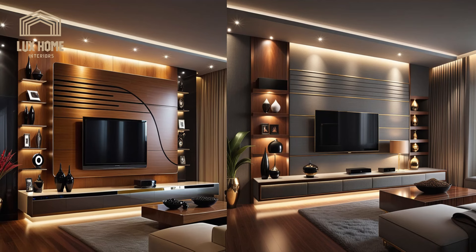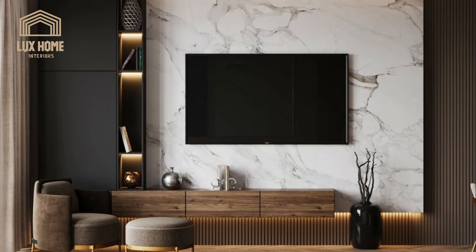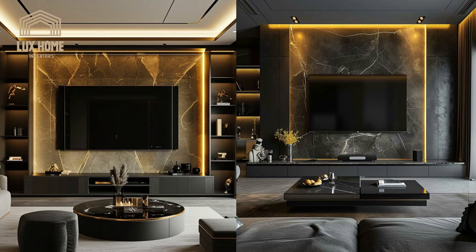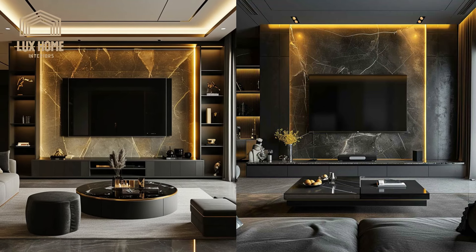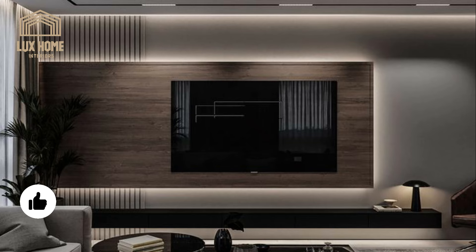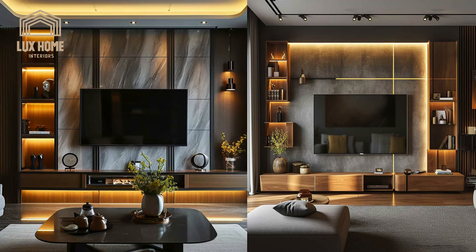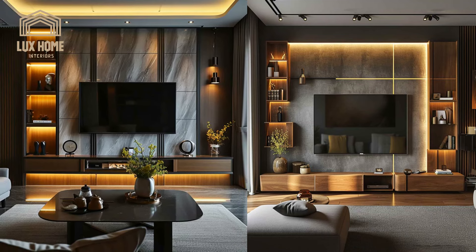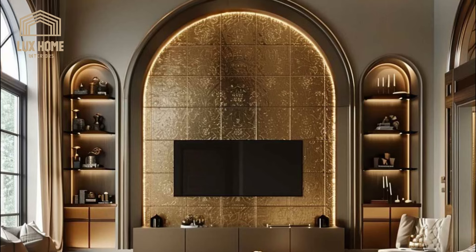Focusing on the pragmatic benefits, this section covers how TV wall units contribute to efficient space use and functional living areas. These designs incorporate features that maximize available space, offer easy maintenance, and ensure the safety of all family members. TV wall units are a strategic solution for enhancing living spaces without compromising square footage, cleverly utilizing vertical surfaces to provide ample room for both storage and display, while preserving valuable floor space.